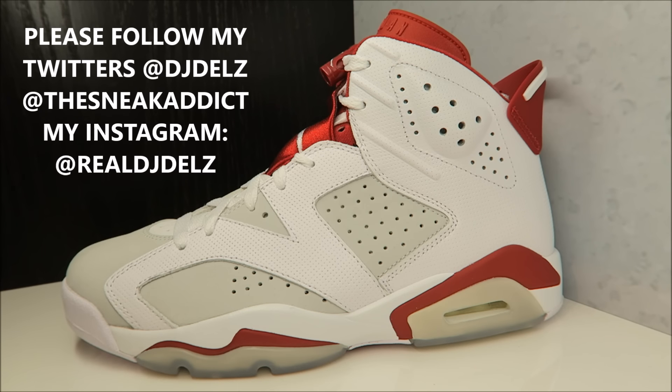Also releasing soon: these Air Jordan 6s. I did a super detailed review on them and I'll do an on-foot look as soon as I get my actual size. I'm definitely aiming to get these on the release date, which is the 11th. I love them — I recommend them, great quality. Search 'DJ Delz Air Jordan Alternate 6' or I'll put a pop-up on the screen. I personally like the colorway on them.